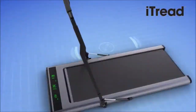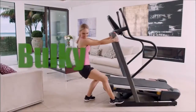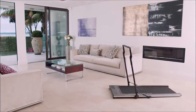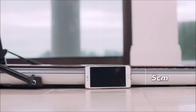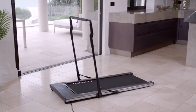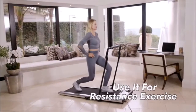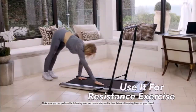iTread features a quiet yet powerful double air-cooled bipolar motor. And unlike big bulky treadmills that could be difficult to move and store, iTread is a quarter the weight of traditional treadmills. At just five centimetres thick, it stores virtually anywhere. Plus the sleek, low-to-the-ground design provides the safety and versatility to turn iTread into a resistance training machine for lunges, squats and more without ever lifting a finger.